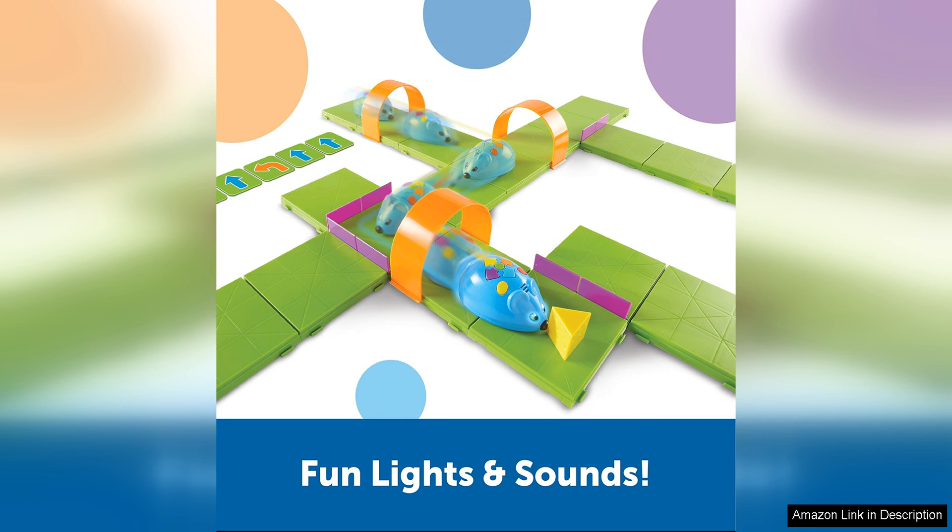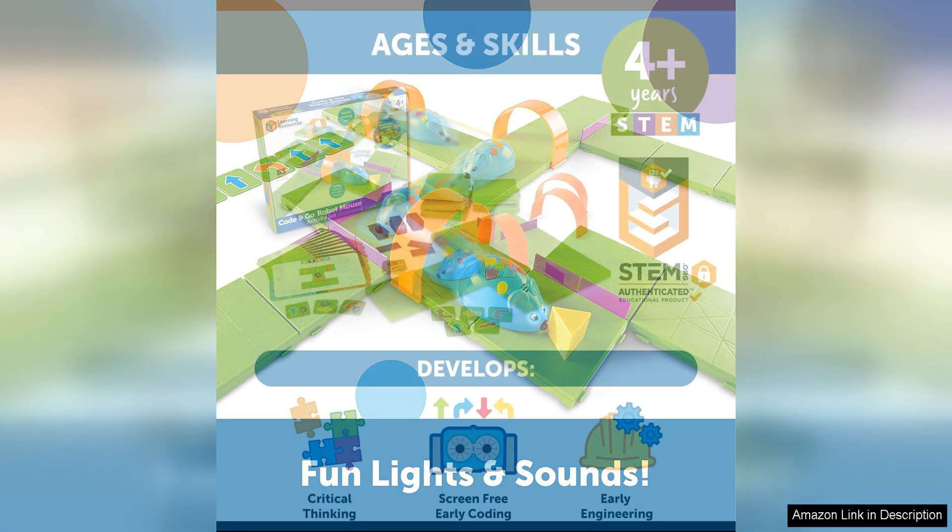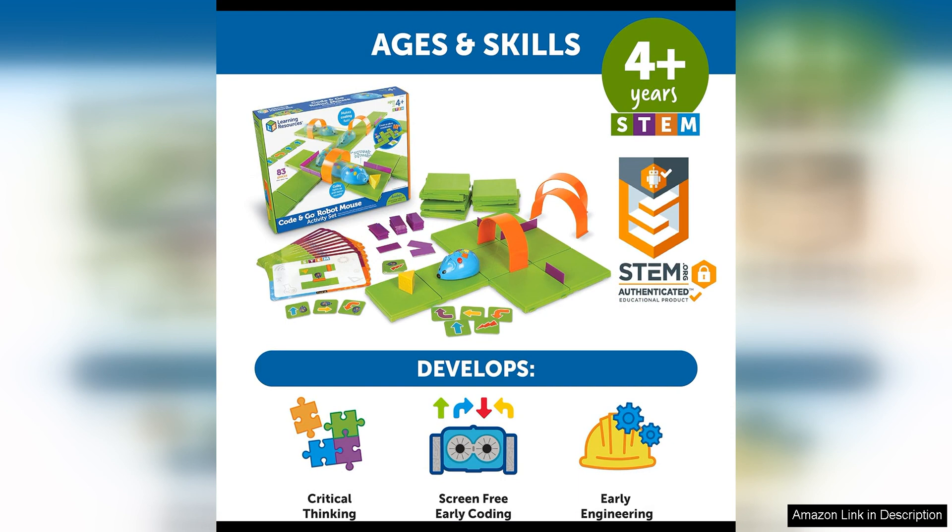The quality of the pieces in this set is excellent, with durable materials that can withstand hours of play. The bright colors and engaging design of the robot mouse are sure to capture the attention of young children and keep them entertained for hours on end.